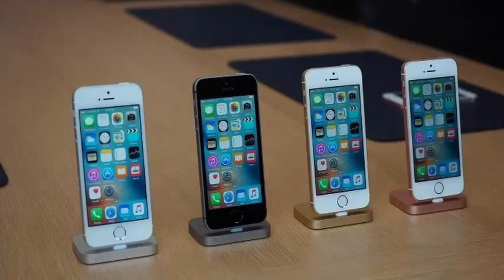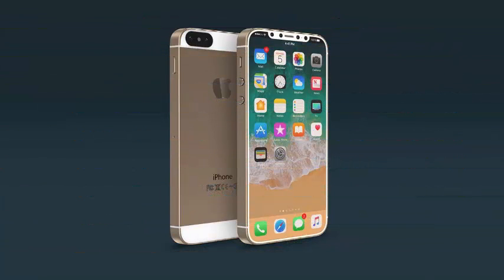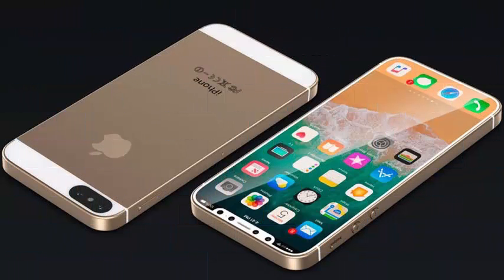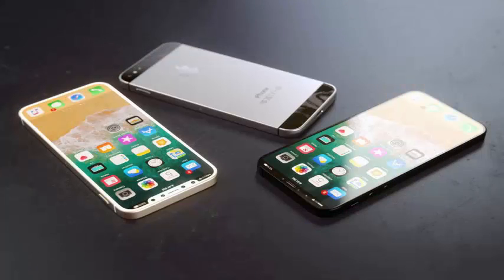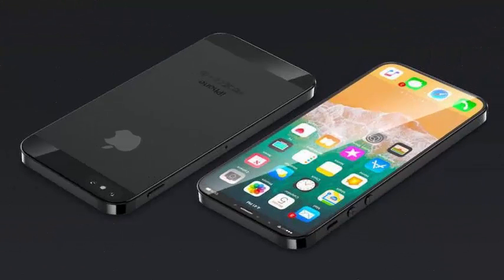The cases reveal that the chin on the SE 2 will be like the iPhone X, which means Apple will have to use an OLED panel instead of LCD to curve it from below. This is where this design falls apart, since the use of an OLED panel will significantly increase the price of the smartphone, making it a less compelling alternative than the 2018 iPhone LCD models.